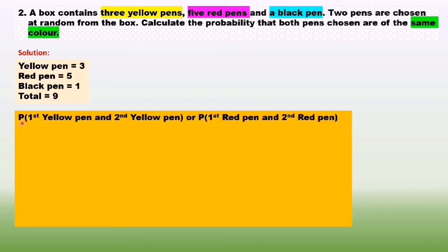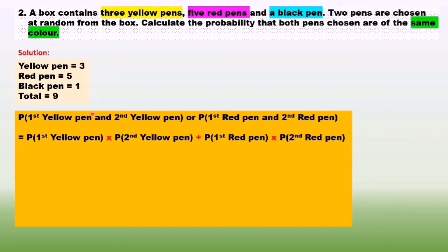We need to find the probability of first yellow pen and second yellow pen, or probability of first red pen and second red pen. We don't need to find the probability for black pens because there is only one black pen, so it's impossible to choose the same color for black pens. The keyword 'and' in probability means multiply, and 'or' means plus.